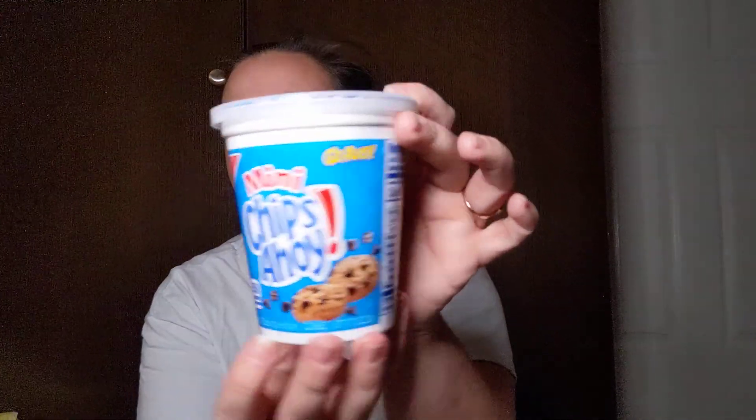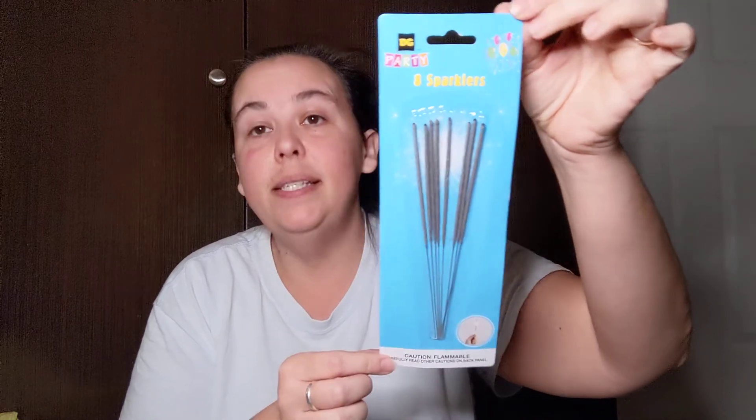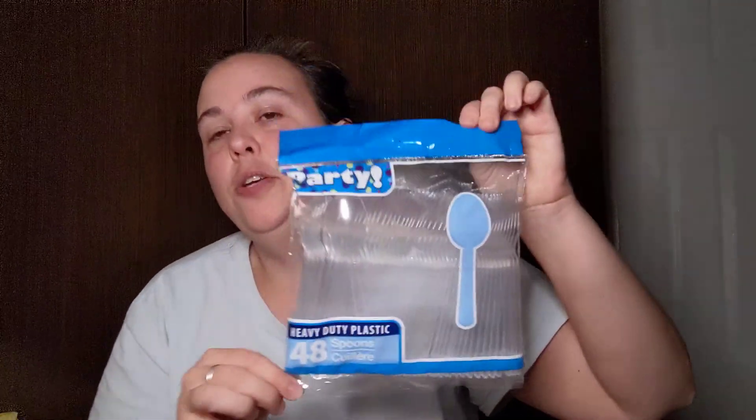Kansas picked up a mini Chips Ahoy grab-and-go container — she can take that to school for snack. I found silver eight-piece sparklers that I'm going to add to my son's birthday bag. I also found the Big Intensity three-pack permanent markers — one to write, one to label, one to create. Amazing score. I picked up a 48-piece pack of plastic spoons — I use these in Kansas's lunchbox so she doesn't have to worry about bringing them back home.